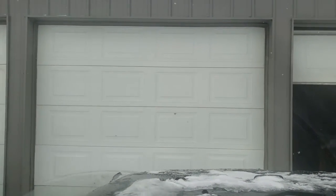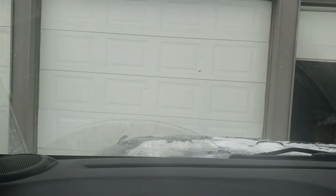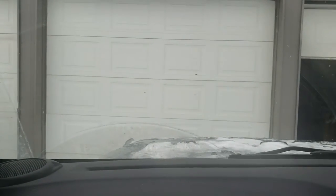Sorry about all the shaky hands and all that, but I had one hand on the wheel. Bye.